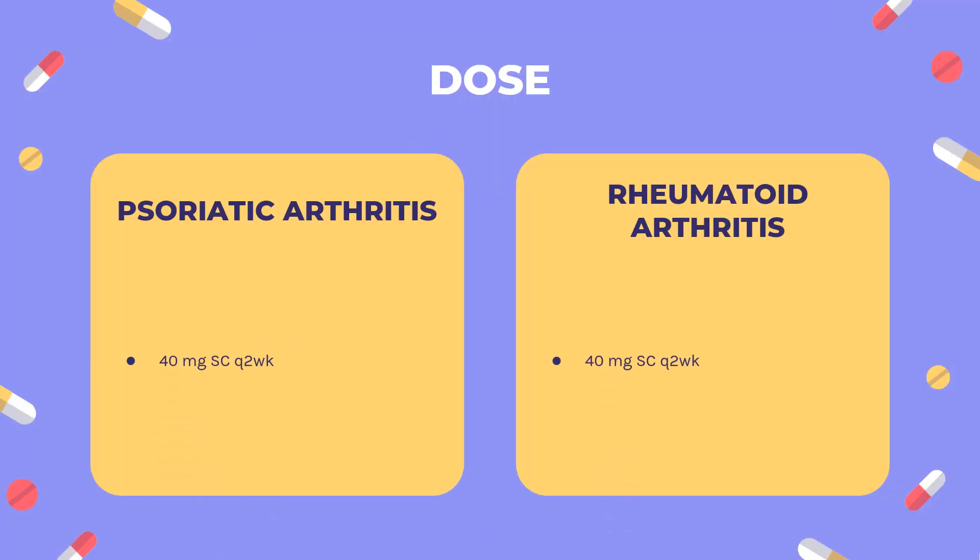Dosing: Rheumatoid arthritis — indicated for the treatment of moderate to severe active rheumatoid arthritis: 40 mg subcutaneously every 2 weeks (SC Q2WK). Psoriatic arthritis — indicated for the treatment of active psoriatic arthritis: 40 mg SC Q2WK. Ankylosing spondylitis — indicated for reduction of signs and symptoms of active ankylosing spondylitis: 40 mg SC Q2WK. Plaque psoriasis — indicated for treatment of moderate to severe chronic plaque psoriasis in candidates for systemic therapy or phototherapy: 80 mg SC once, then after 1 week, 40 mg SC Q2WK.